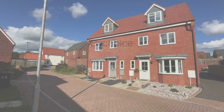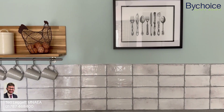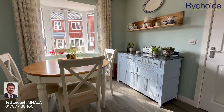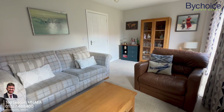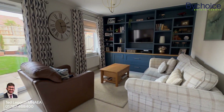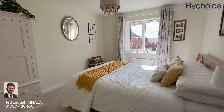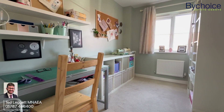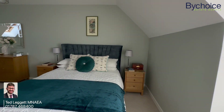Really can't wait to show round this beautiful home, so take a look at our video tour today and give us a call to arrange your viewing. I'll see you next time.